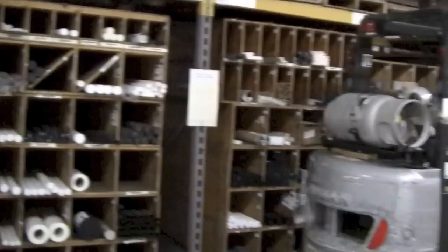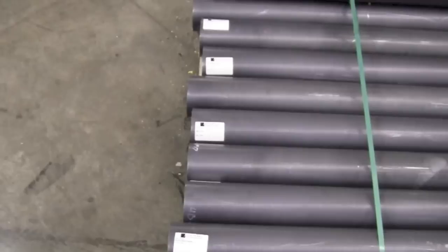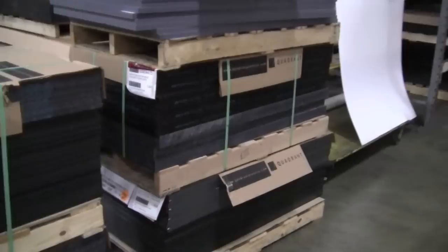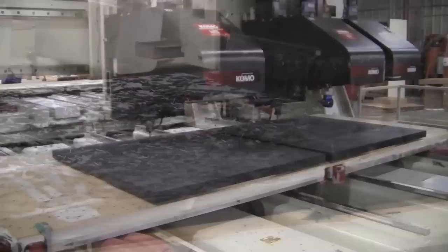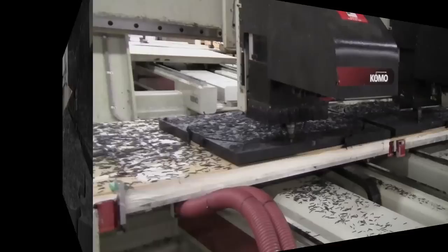Cope Plastics partners with the world's leading plastic manufacturers to ensure a high quality of stock shaped products. We understand the precise details of fabricating parts from sheet and rod to tube materials. This is why Cope is one of the largest fabricators of thermoplastics in North America. And our partnership with Quadrant has allowed us to grow and maintain that position by fabricating quality parts day in and day out for some of the world's leading manufacturers.